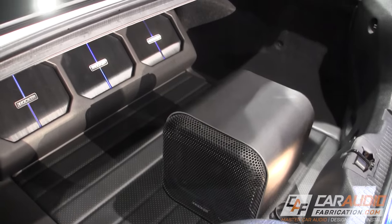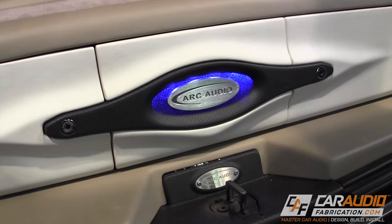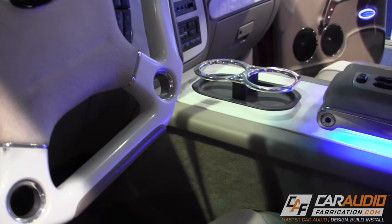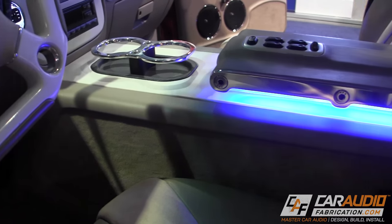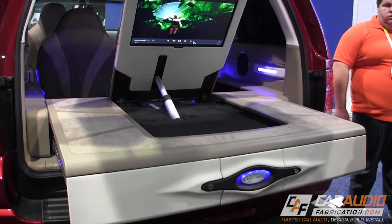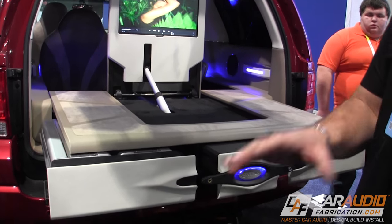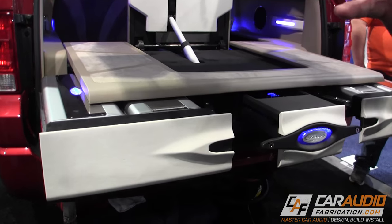For as small as this enclosure was, the output was actually pretty impressive. Over at the Arc Audio booth, I got to check out industry veteran Dave Fishman Rivera's custom build. This build featured a custom steering wheel, custom doors, custom center console, and a very cool motorized amp rack. The level of precision and design behind the functionality of this motorization was really neat to see.